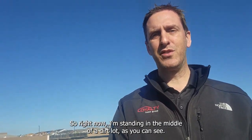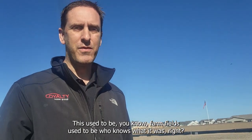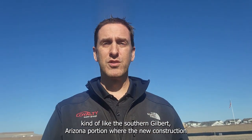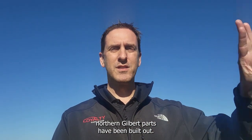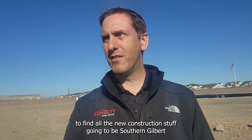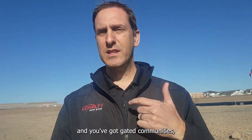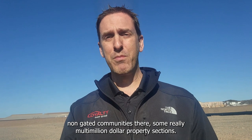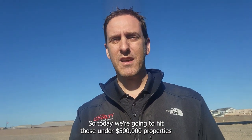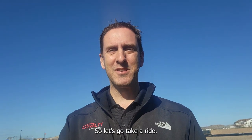Right now I'm standing in the middle of a dirt lot — this used to be farm fields, and that's mostly what you're going to find in the southern Gilbert, Arizona portion where the new construction projects are. Most of northern Gilbert has been built out, though you may still find some in-fill lots. You're mainly going to find new construction in southern Gilbert, with gated and non-gated communities, multi-million dollar sections, and more affordable stuff. Today we're hitting those under $500,000 properties. Let's go take a ride.